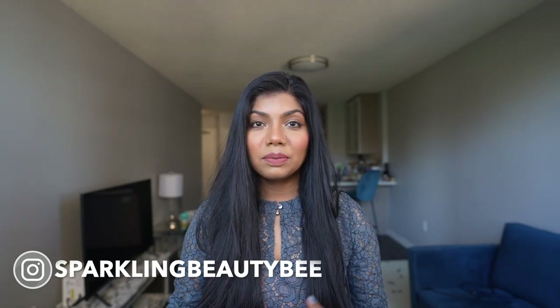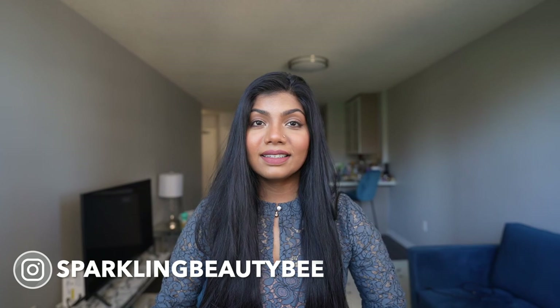Hello everyone, welcome back to my channel! Today's weekend is another beautiful day and I'm thinking to do something different. When it's summer and the weather is so nice and sunny, I feel like going to the beaches or lakeside, sitting there, having some food. I really enjoy this kind of day. But when I go close to the water, I feel like I want to have some beach waves on my hair.